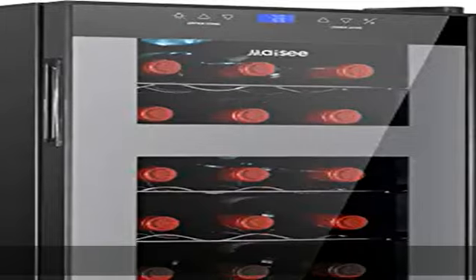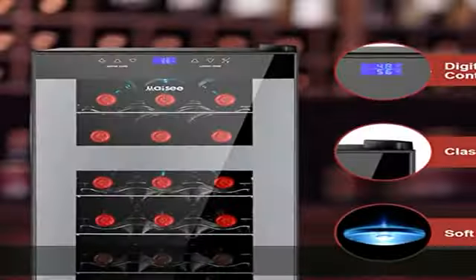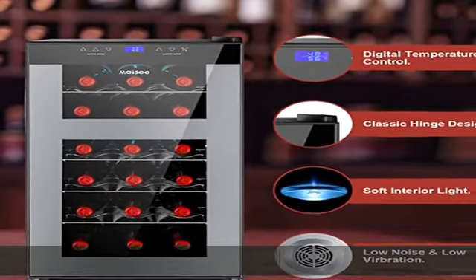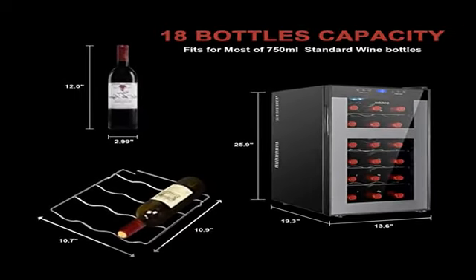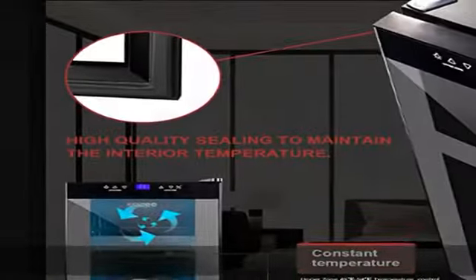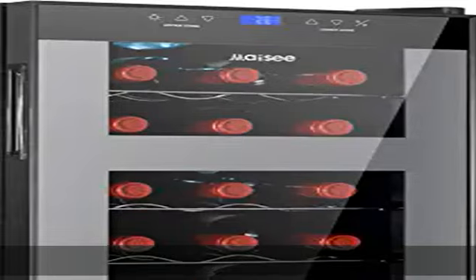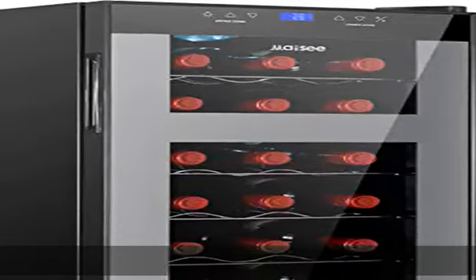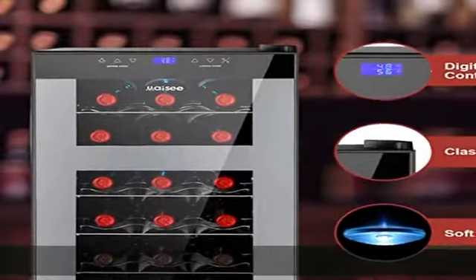The dimensions of the small fridge are 13.6" W x 19.3" D x 26.0" H, giving you a compact and modern design perfect for your living room, home office, or kitchen. It has a free-standing design for floor, table, or countertop placement.